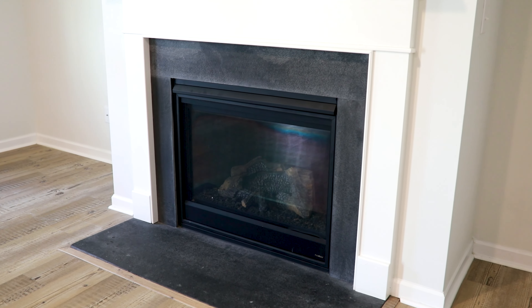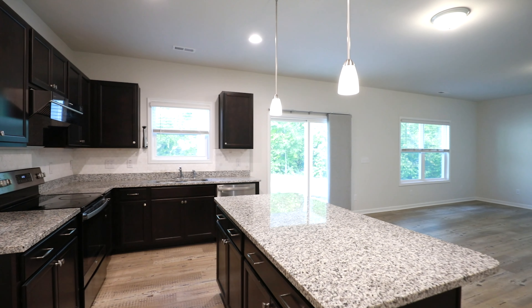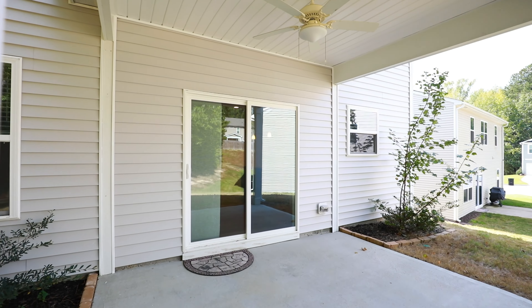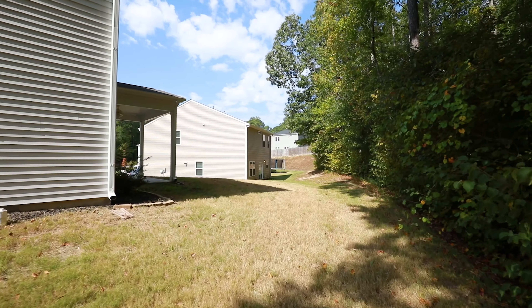The first floor open concept living and kitchen combo allows for exuberant entertaining. Have the fireplace roaring while you step out back on the covered porch and take in your cornered lot beside a beautiful tree grove.